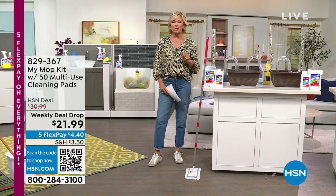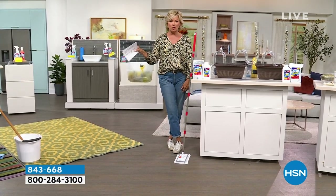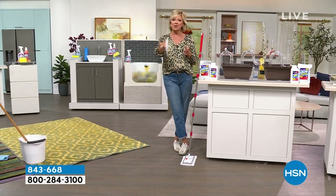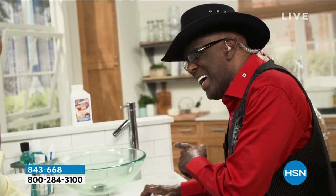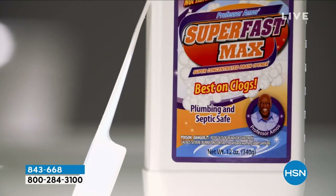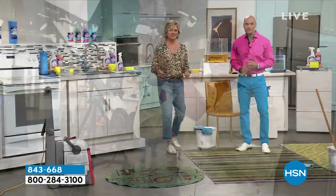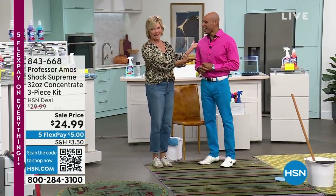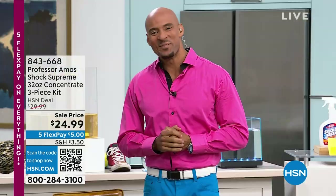Looking forward to this hour, we're starting with one of the all-time bestsellers — the product that may have put the Professor Amos brand on the map here at HSN. It was 19 years ago that we brought his line to HSN, though his company started 40 years ago. His son Amos III is here carrying on the legacy. What a treat.